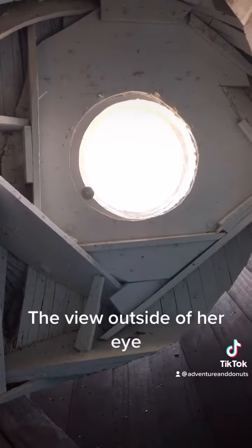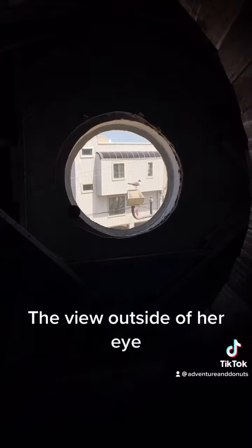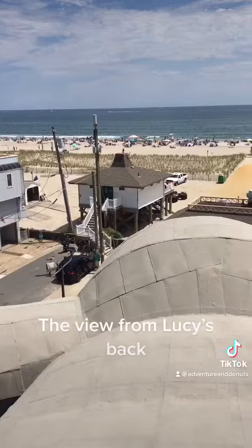The view outside of her eye. View from Lucy's back.